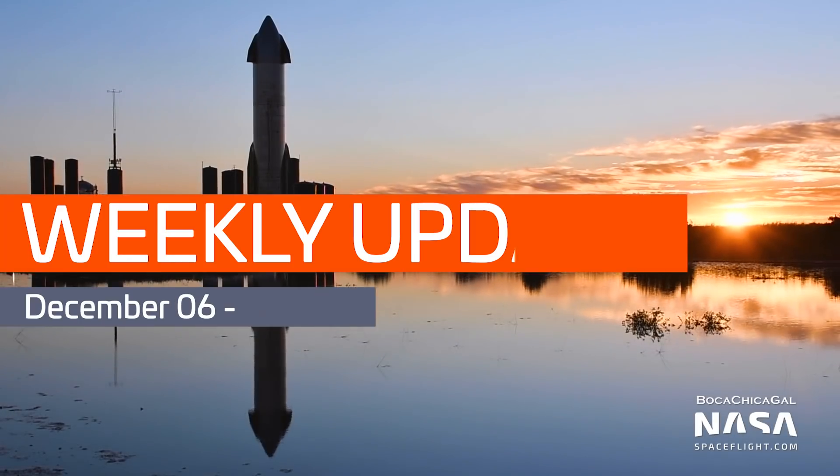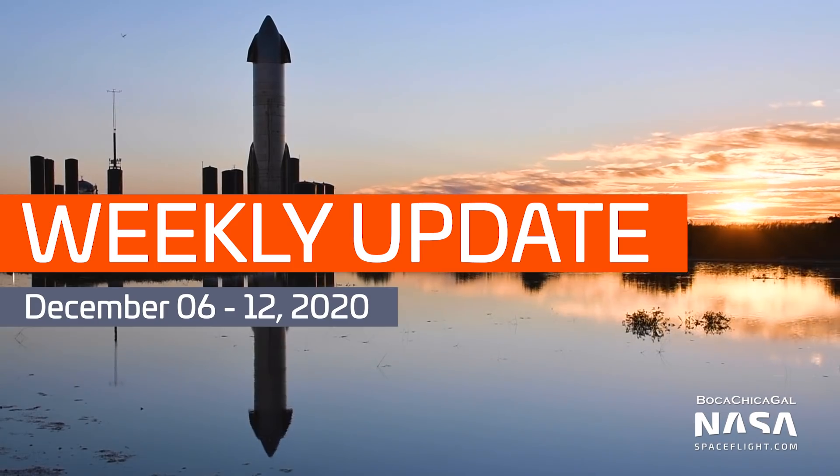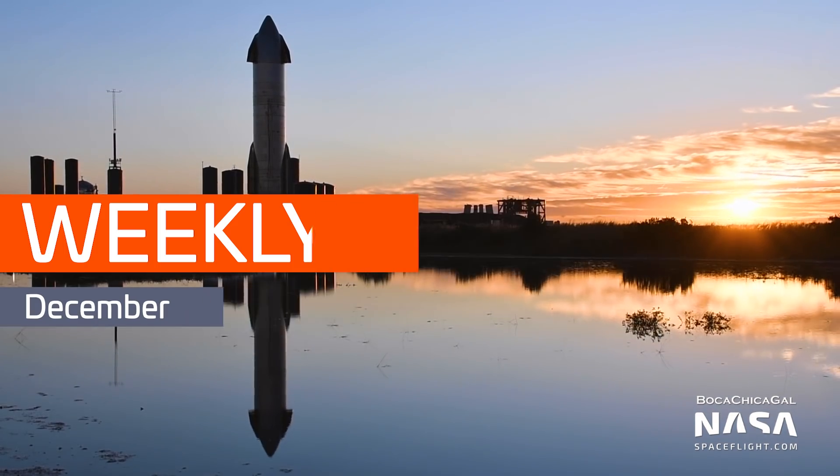Hello everyone, I'm Thomas Burkhart with NASA Spaceflight, and welcome to this week's Starship Update. A huge thanks to Mary at BocaChicaGal on Twitter, a Boca Chica resident and NSF team member who documents Starship development every single day. All of the following photos and videos are from her unless otherwise noted, so thank you Mary.